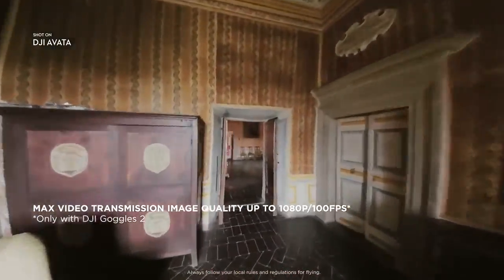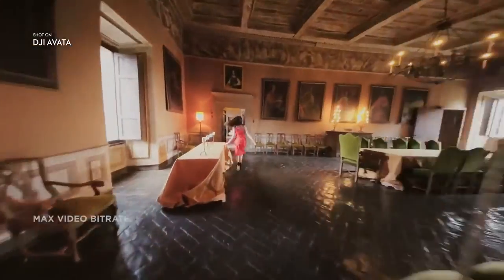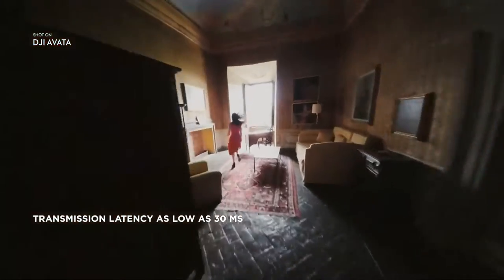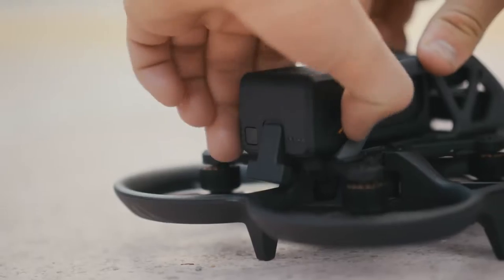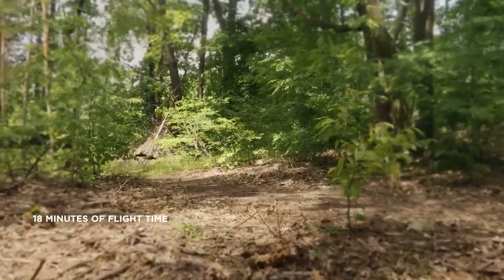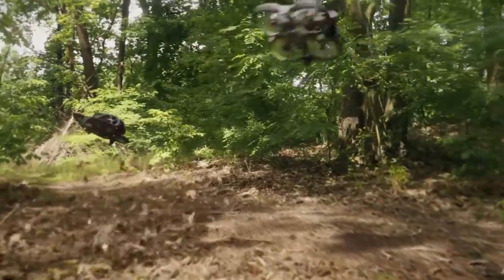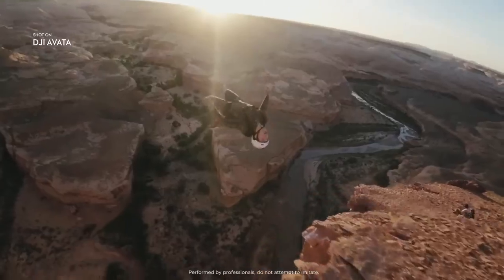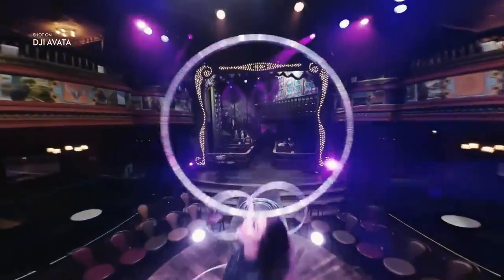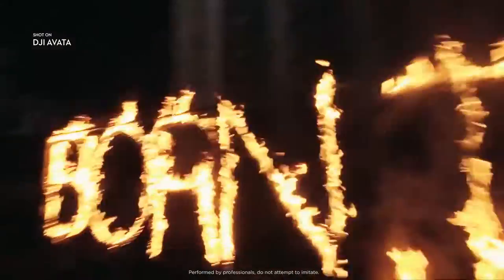Enjoy a crisp live feed with DJI's flagship O3 Plus video transmission and snappy ultra-low latency response times. With an outstanding 18 minutes of flight time and a transmission range of up to 10 kilometers, you can freely explore for longer and farther. Realize dreams, evoke imagination, and dare to fly with DJI Avada.